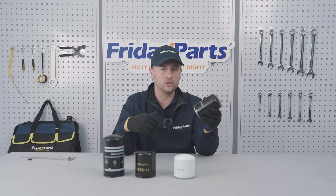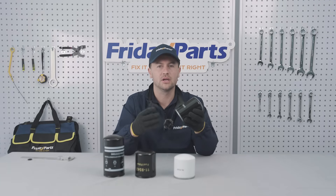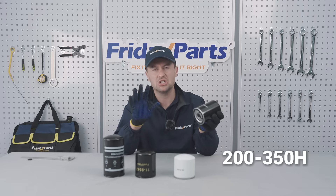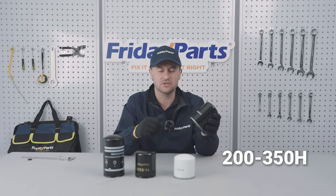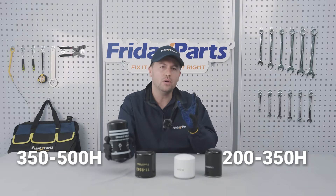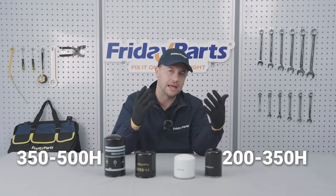The function of oil and fuel filters is pretty much the same — you want to be keeping out dirt and debris. Oil filters: change them every 200 to 350 hours. Fuel filters: 250 to 500 hours. But always check your machine's condition and your manual.